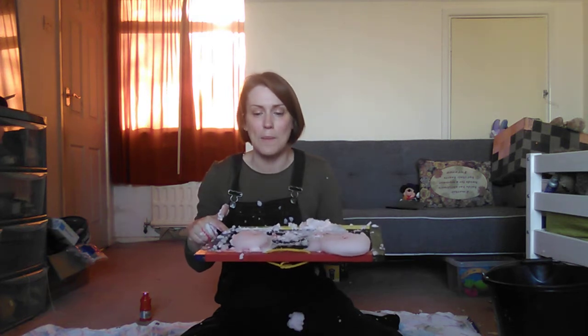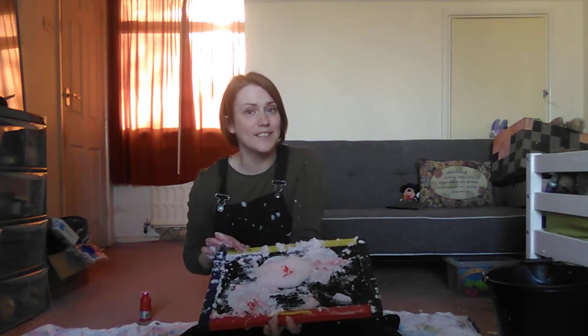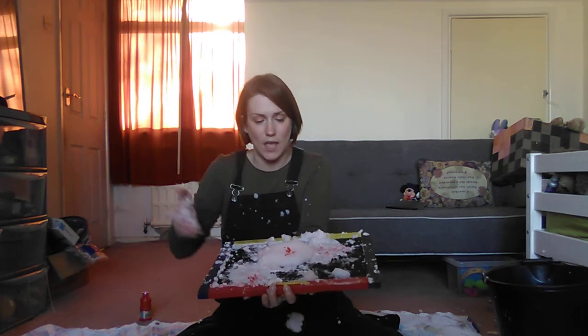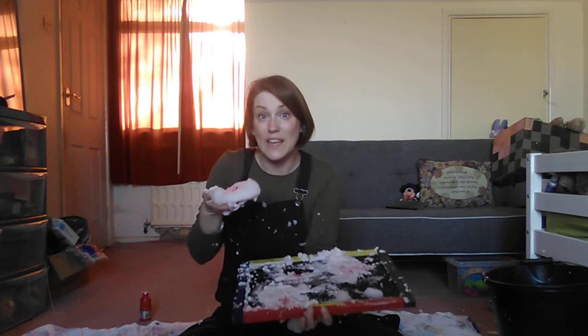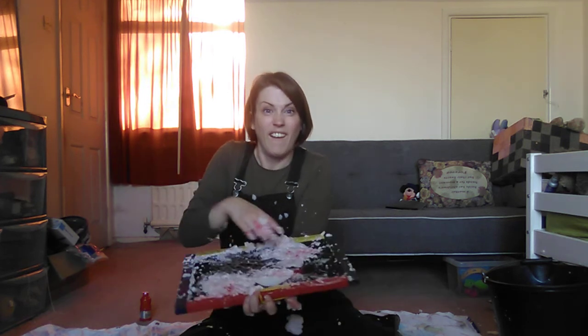Two current buns in a baker's shop. Big and round with a cherry on the top. Along came Miss Ferguson with a penny one day. Bought a current bun and took it away. Oh. Now I only have one current bun. Oh dear. One current bun in a baker's shop. Big and round with a cherry on the top. Along came Miss Ferguson with a penny one day. I think I might eat this one. Oh. She bought a current bun and took it away. Oh. Now I've got no current buns.